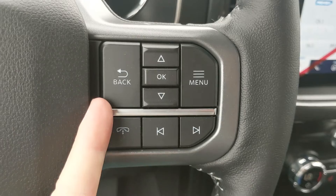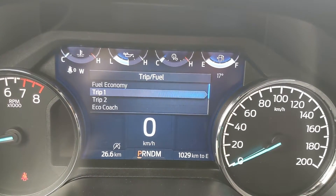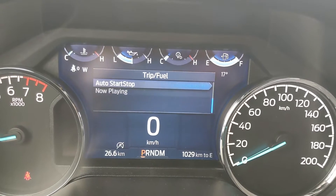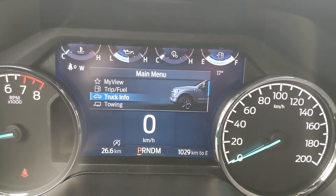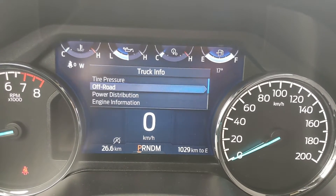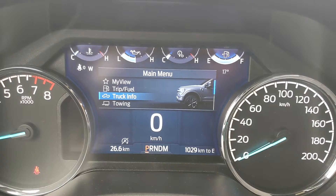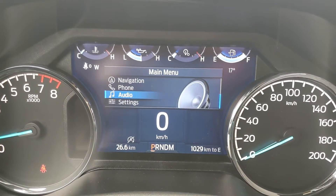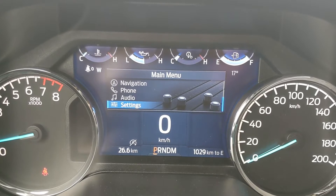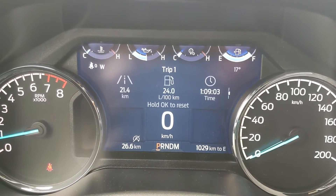Sitting in the truck with it running, on the right-hand side of the steering wheel you have controls for your center info screen where you can look at fuel economy, Trip 1 and 2, eco coach, auto start/stop status, and now playing. You also have truck info with tire pressures, off-road status, power distribution, engine info, seatbelts, towing information, navigation controls, phone controls, audio controls, and screen settings.